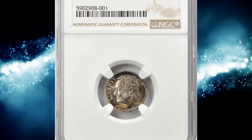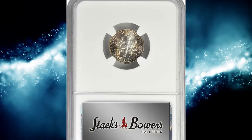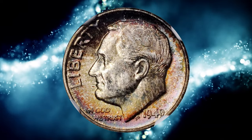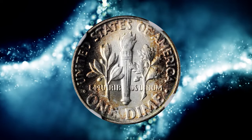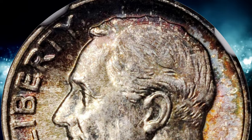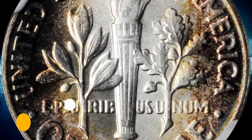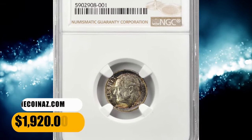Number 6. This is a 1949 Roosevelt Dime graded mint state 68 with full torch designation by NGC. Bordering on numismatic perfection, this exquisite early date Roosevelt Dime is virtually pristine, with vivid golden copper and pinkish rose iridescence adorning both sides. The central reverse remains brilliant, and all areas are free of grade-limiting blemishes. Perfectly executed and preserved with the utmost care and expertise, the present piece simply cannot be improved upon. It fetched a sum of $1,920 at auction.